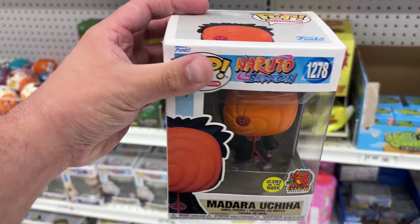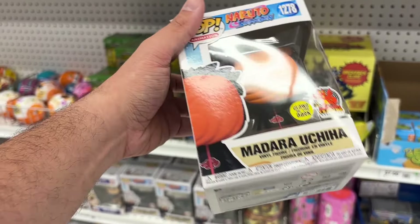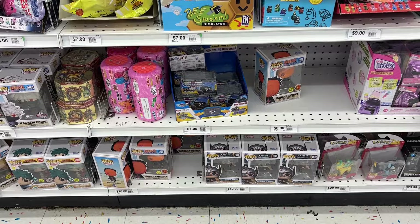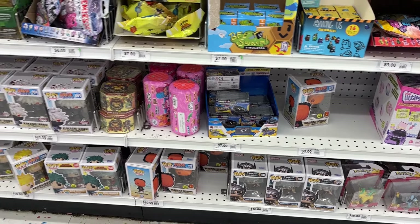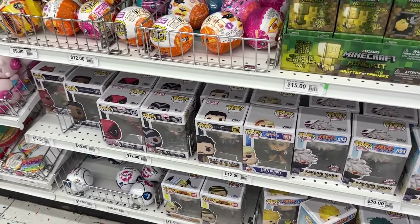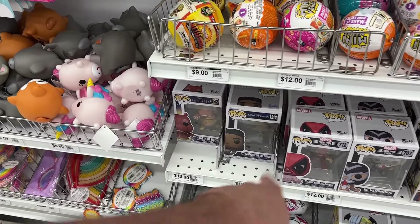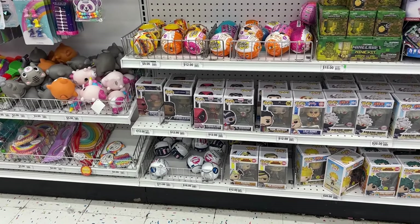The main reason we are here is to check out the glow-in-the-dark Madara Uchiha — this is the Dragon's Trading exclusive Funko Pop that Party City has been getting in. This one's really nice. I want to pick one up since I'm trying to collect all the Akatsuki members, so this is definitely a good find.